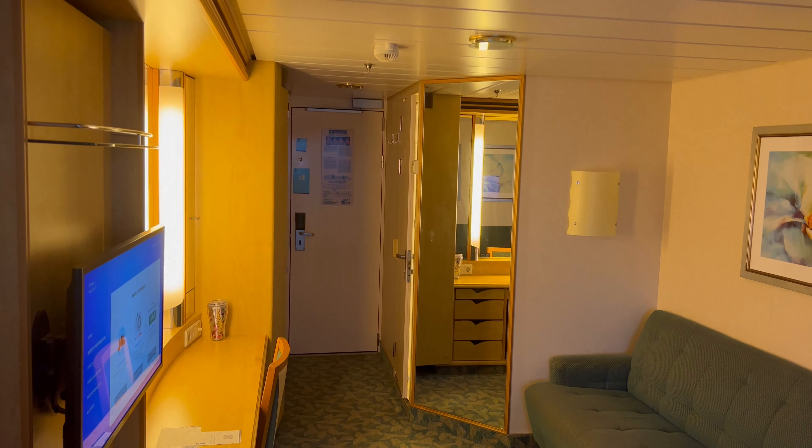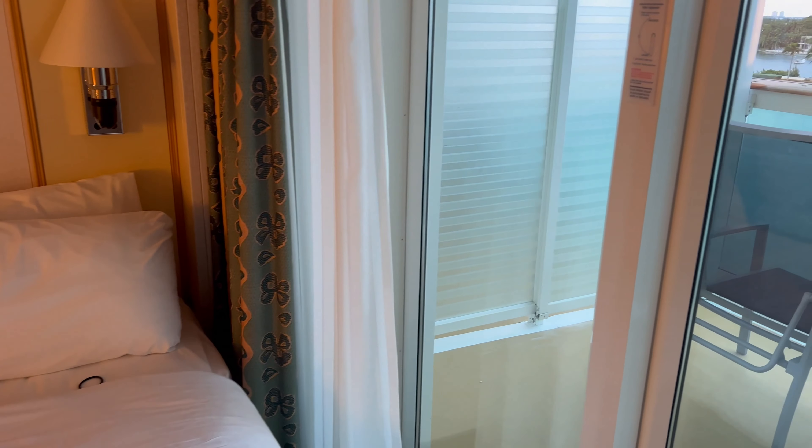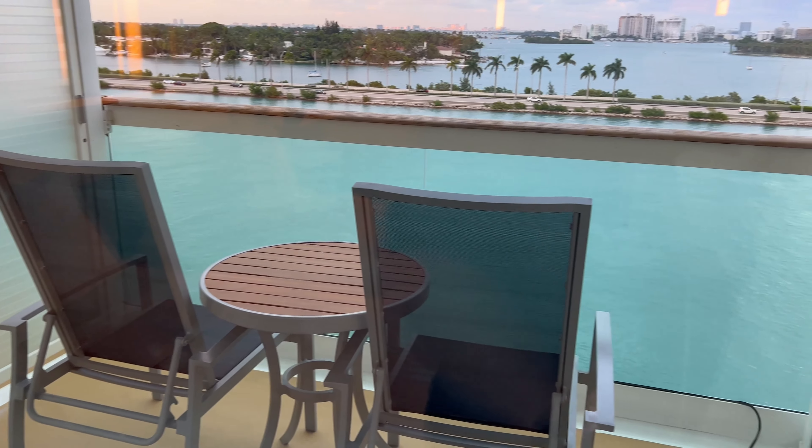Here's a configuration with separate beds. You have the choice to either put them together or separate them. My mother and my daughter were in this room, so they chose to separate the beds. If you put them together, that end table in the middle just goes on the opposite side of the right bed. There's the balcony.